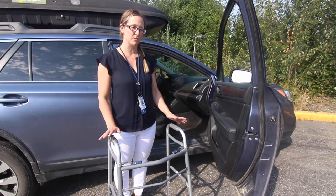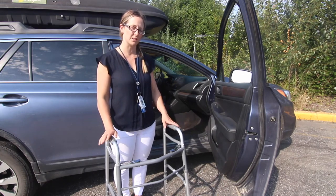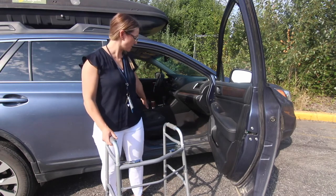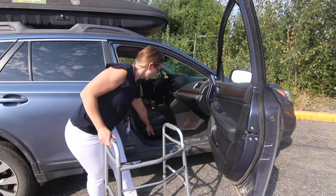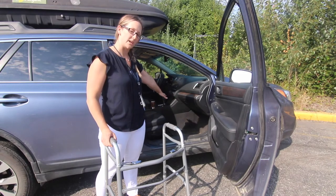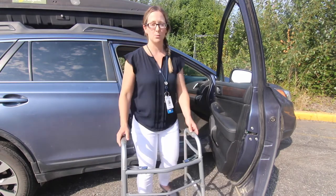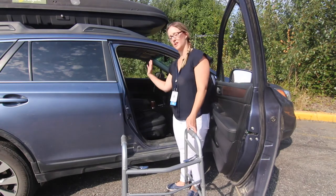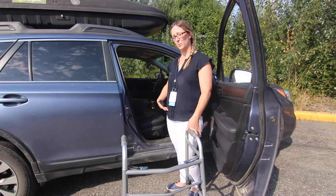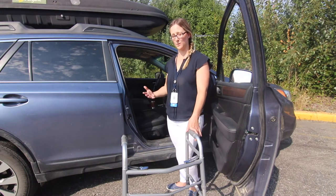When you come to the car, there are a few things you want to make sure you adjust prior to getting in — that is the seat. Make sure the seat is pulled back as far as you can to allow space for you to transfer in, as well as make sure the seat is reclined back to allow you to get in without breaking that hip precaution.